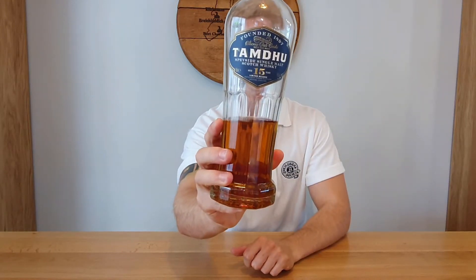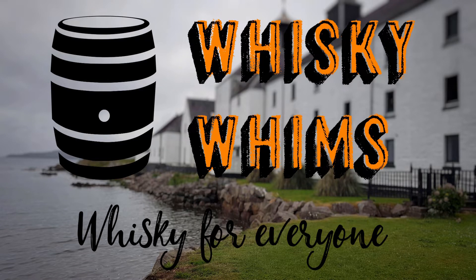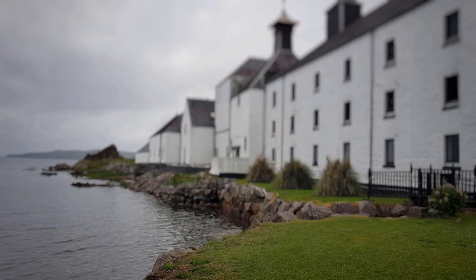Hello and welcome to Whiskey Whims with me Stuart. Today we're going to be exploring this 15 year old expression from Tamdu distillery.